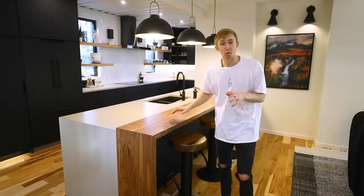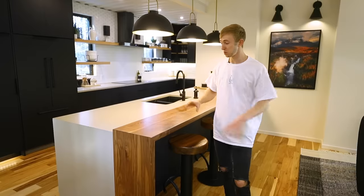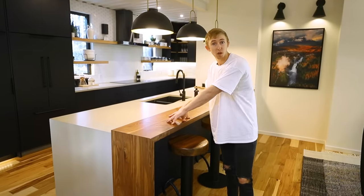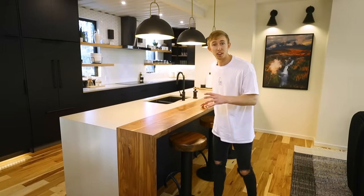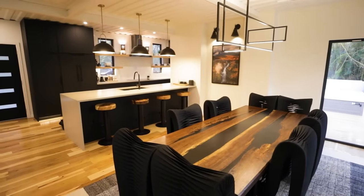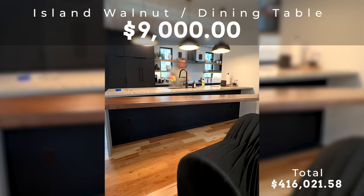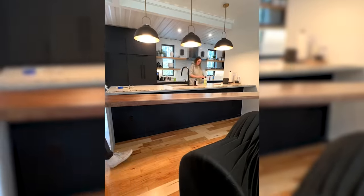To incorporate nature and bring warm wood tones into the home, we used a live edge island top and a resin-poured walnut dining room table, coming in at about $9,000. Keep in mind we did a collaboration for the table, so it was a bit cheaper — a normal table like that would be in the $20,000 range.